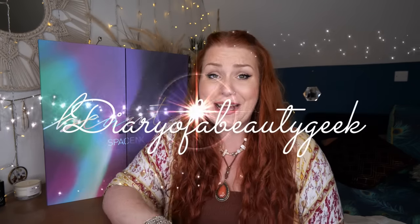Hi everybody, welcome back to my channel — if you're new, welcome, my name is Claire. I've got another unboxing for you and it is the Space NK 2023 Beauty Advent Calendar. Space NK got in touch with me a couple of days ago and asked if I fancied doing a collab with them, and obviously I said yes. This has been on my radar and I know a lot of you really want to see what's inside, so I could not turn it down.